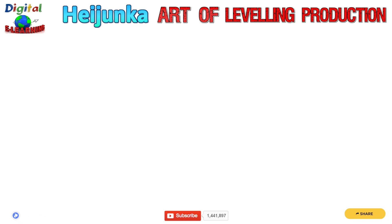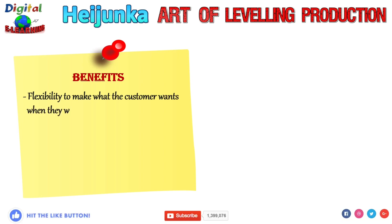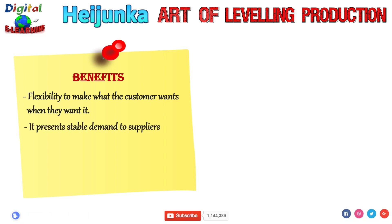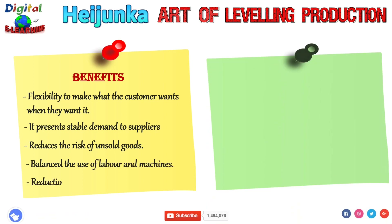Let us now see some of the benefits and drawbacks of this methodology. Benefits include: flexibility to make what the customer wants and when they want it; it presents stable demand to suppliers; reduces the risk of unsold goods; balances the use of labor and machines; and reduction in lead time.